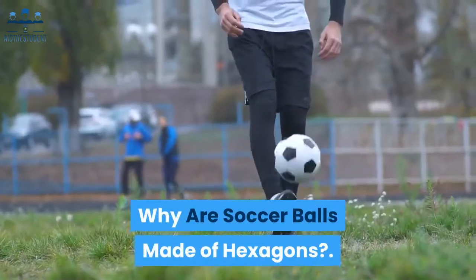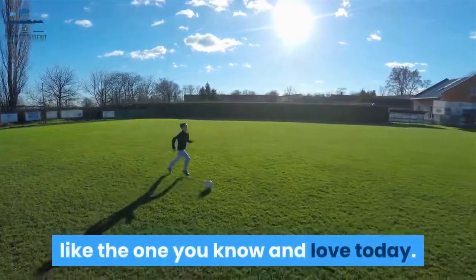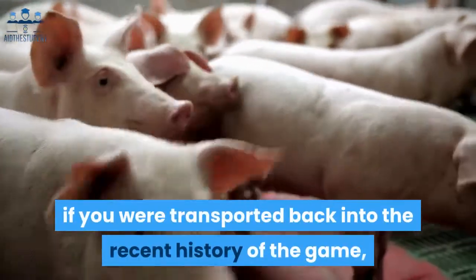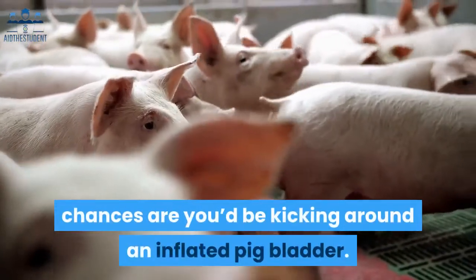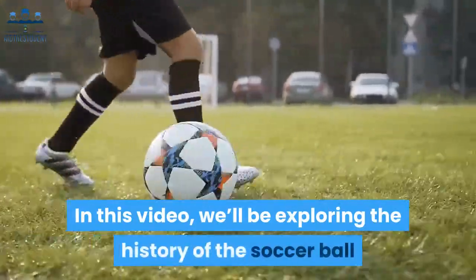Why are soccer balls made of hexagons? The humble soccer ball didn't always look like the one you know and love today. In fact, even if you were transported back into the recent history of the game, chances are you'd be kicking around an inflated pig bladder. In this video we'll be exploring the history of the soccer ball.